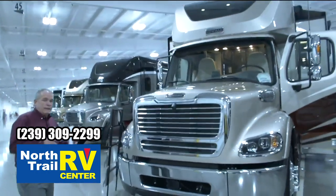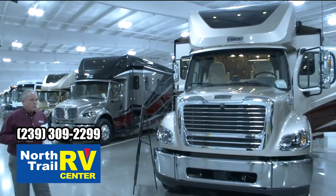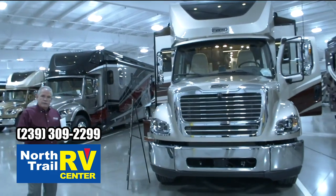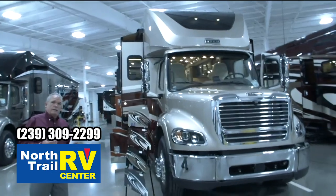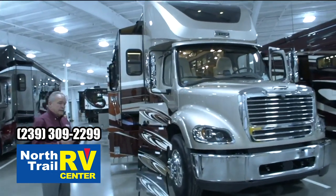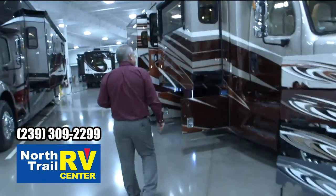This is a little bit different — it's not Freightliner custom chassis. This is Freightliner truck division. So any serviceability, this is a truck. And that's the selling benefit of this — they can go to any Freightliner service center and get this serviced. So let's go ahead and step inside and we'll show you the interior of this beautiful coach.